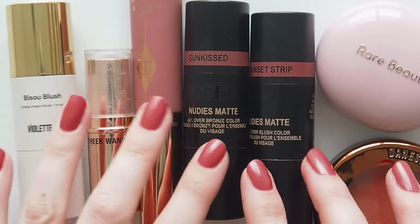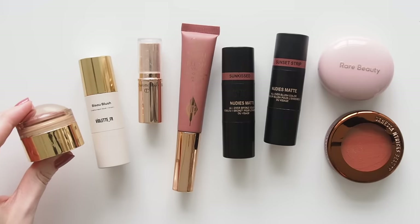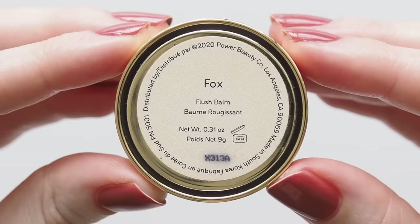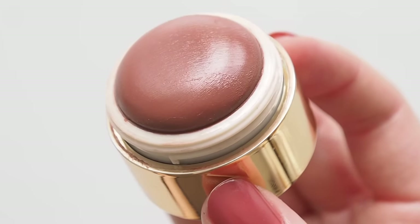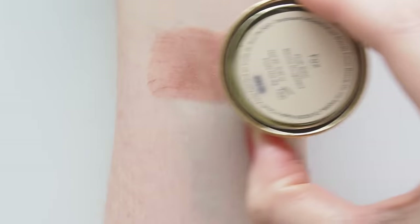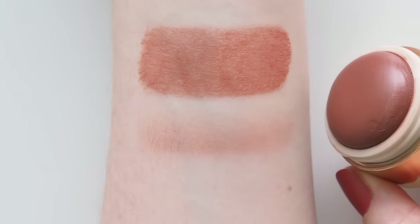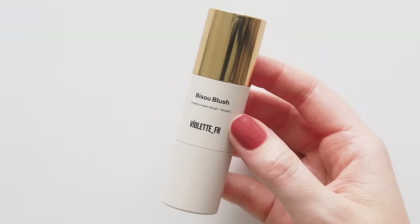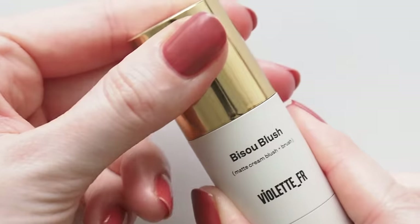This is officially the biggest blush category in the history of my channel's End of Year Favourites, led by Merritt Flush Balm. This thin, sheer, buildable, balmy blush is a delight to use — I reached for the shade Fox constantly, such a perfect rosy terracotta for sun-kissed, healthy cheeks. When I'm in a peachier mood — hello 2024 colour of the year — Violette Farbe Bisou Blush in Louise is parfait.